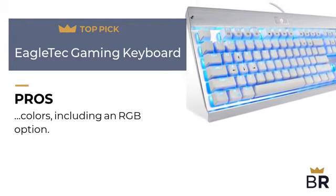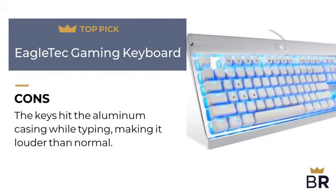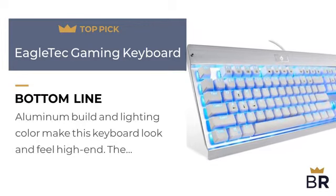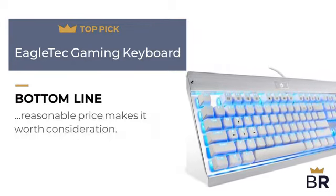Here are the cons: the keys hit the aluminum casing while typing, making it louder than normal. The Best Reviews bottom line: the aluminum build and lighting color make this keyboard look and feel high-end. The reasonable price makes it worth consideration.